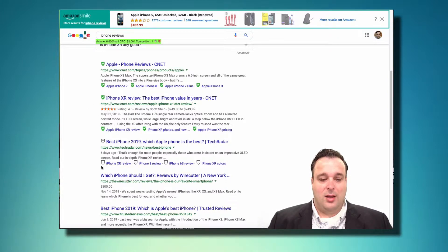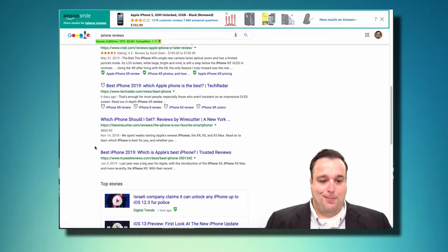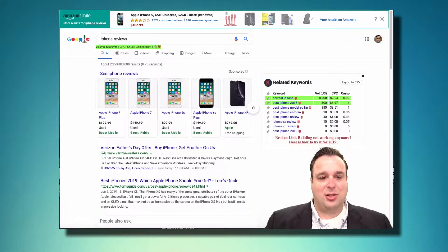Some low-hanging rich results that almost every website should look into are sitelinks — additional links to other content on your website — and product reviews, which can show a price in the search result. There are actually a ton of rich snippet options available.